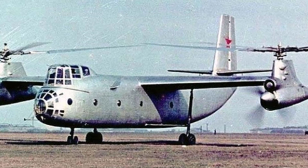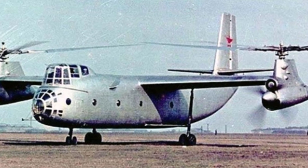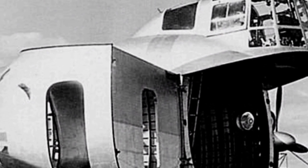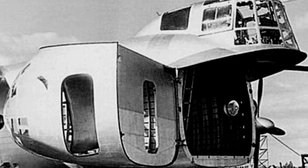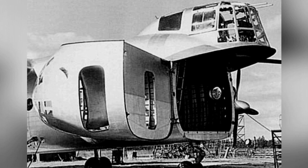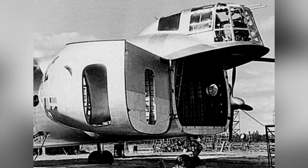The Ka-22 is called compound-structured because it combines the characteristics of both a rotorcraft and a fixed-wing aircraft. Some articles directly refer to it as either a rotorcraft, helicopter, or fixed-wing aircraft. Let's take a closer look at the design of this aircraft.